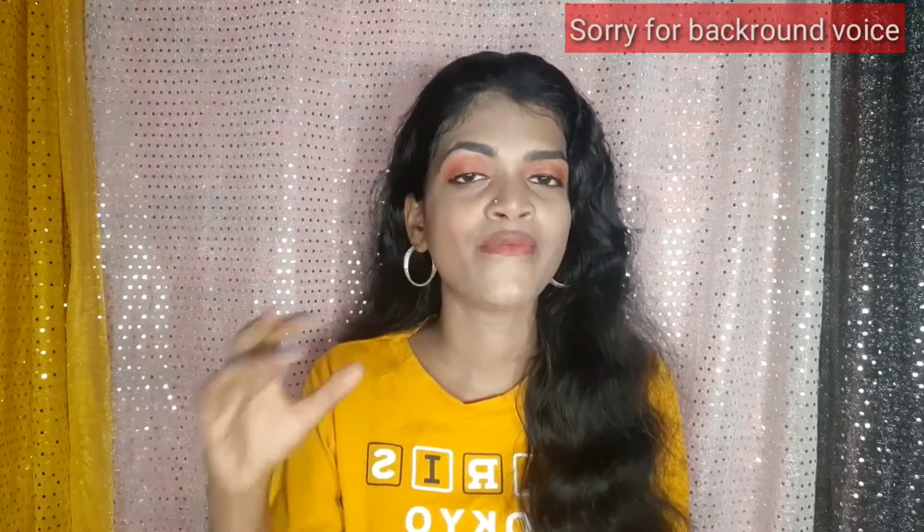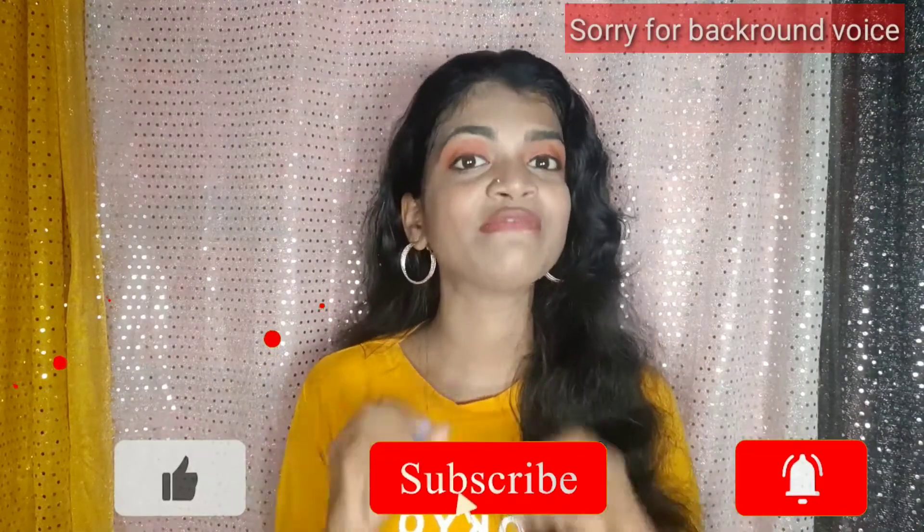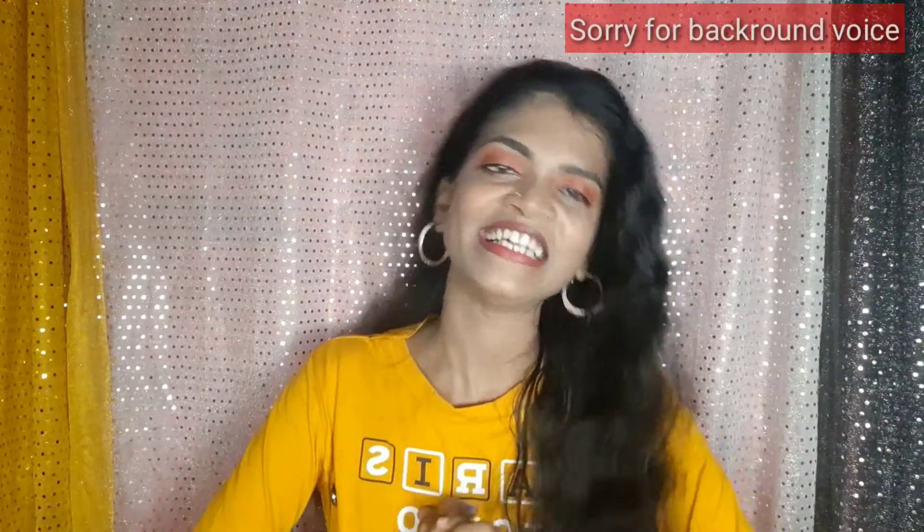You will see results in your face within a month if you follow these habits twice a week. If you like this video, please like it, subscribe to this channel, and share it with your friends and family. We'll see you in the next video — till then, bye-bye friends!